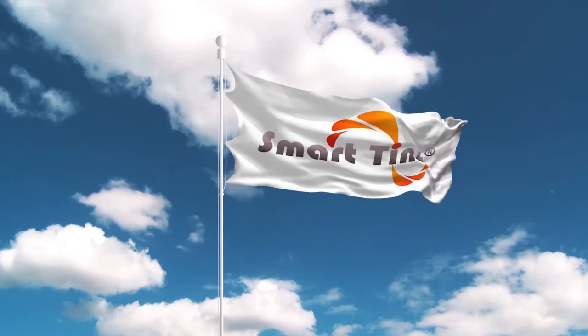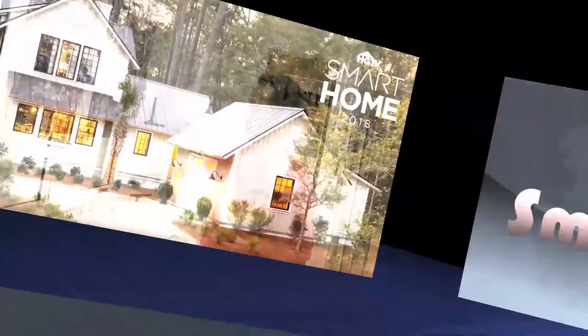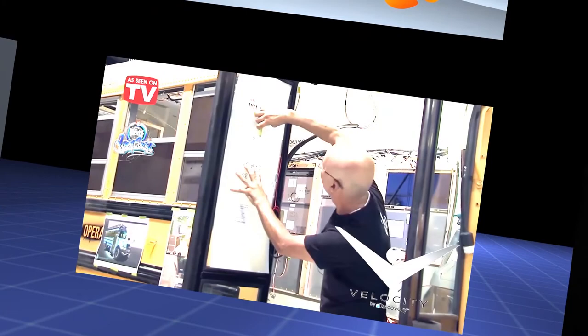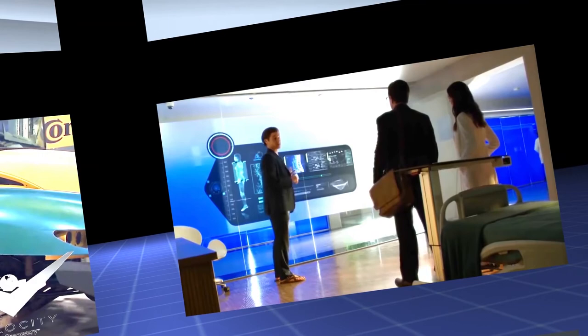SmartTint is proud to be 100% owned and operated in the United States and is the number one choice of architects, builders, contractors, and developers worldwide. SmartTint has been featured on HGTV's 2018 Smart Home of Your Dreams, Tiny House Nation, West Coast Customs for the windows on Logan Paul's Cool Bus, and CBS's new show Pure Genius. Nissan used SmartTint and its superior projection capabilities to debut their new Ultima in 2015, and Nintendo used SmartTint to reveal John Cena playing the Switch. Visit SmartTint.com today and bring your windows to life.